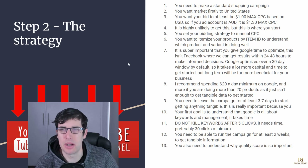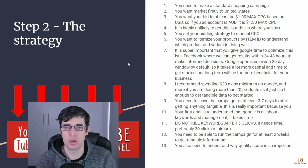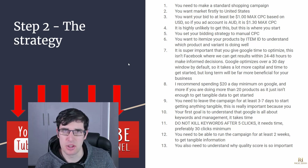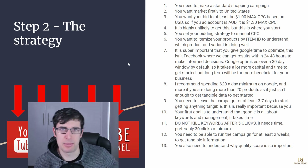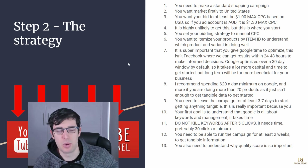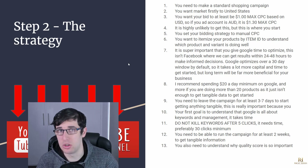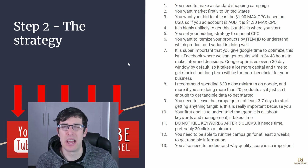Itemize your products by item ID. We do this because we want to be more granular with the shopping campaign. If you have 50 products you want to understand which of those 50 are doing well and which aren't. We're uploading an entire catalog and letting Google find ideal customers, but we want to prioritize products doing well and kill products that aren't. By default it segments by category, which isn't helpful — so make sure you have it set to item ID.